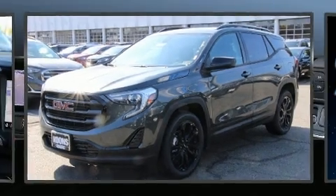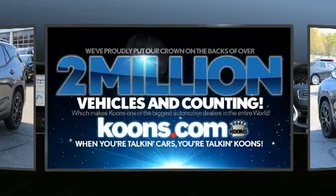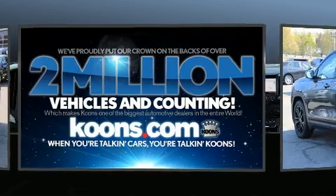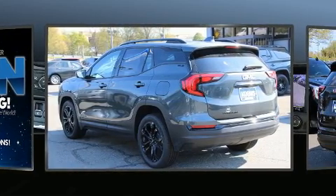Take command of the road in the 2020 GMC Terrain. It features a front-wheel drive platform, an automatic transmission, and an efficient four-cylinder engine. The engine breathes better thanks to a turbocharger, improving both performance and economy.